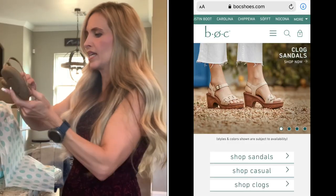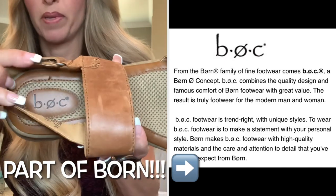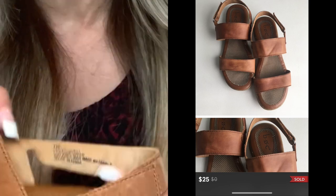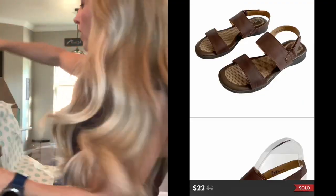Next up: B-O-C. I see this brand all the time and just pass it — but watch it be a good brand. I'm not sure, I will look it up. It is size seven, says leather upper, so that's good. They're cute, I like the style.